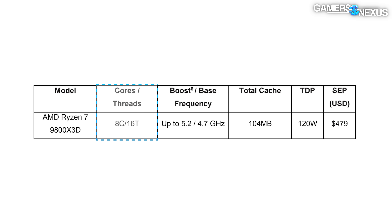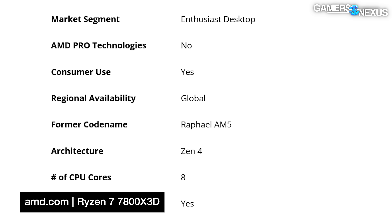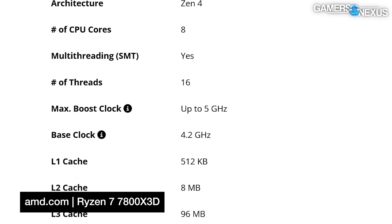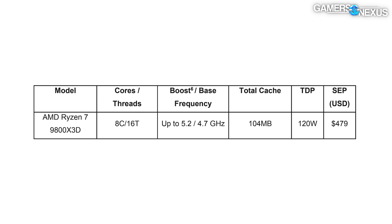AMD announced the 9800 X3D is predictably an eight-core, 16-thread part. It claims clocks up to 5.2 GHz boost and 4.7 GHz base. The boost clock is contingent on specific workload and core load as usual. Cache is listed at 104 MB total with a 120W TDP, which should give it more power budget for boosting higher. For reference, the 7800 X3D's official specs list the same eight-core, 16-thread configuration with a 5.0 GHz max boost, 4.2 GHz base, and the same 120W TDP.